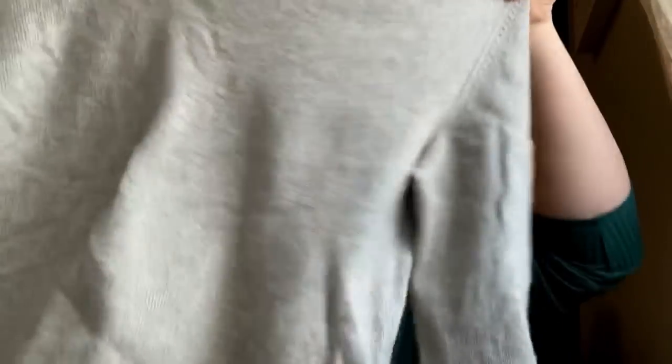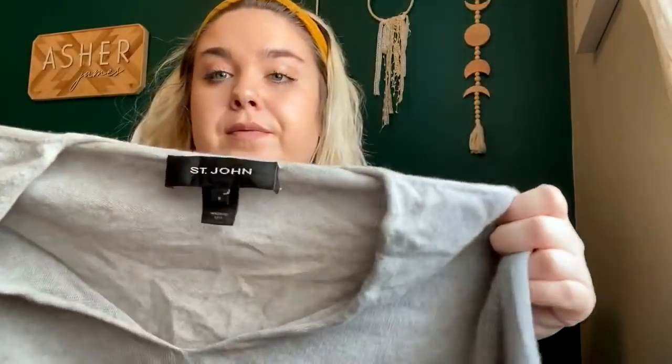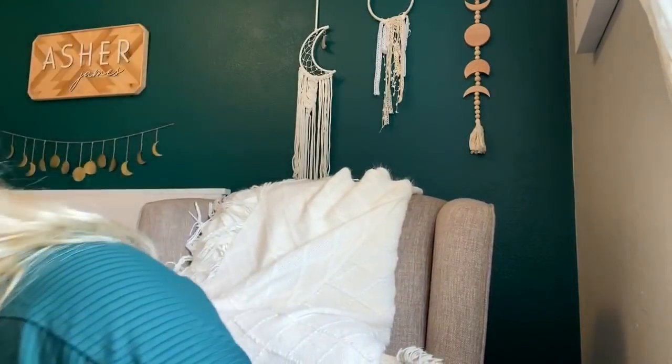Maybe I should not have picked this up — it's Saint John cashmere, but it has a hole, a pretty decent size hole. I can probably just auction it on eBay. I think that's the only hole — it is cashmere and it is Saint John, but I have no idea what I'll get for that.